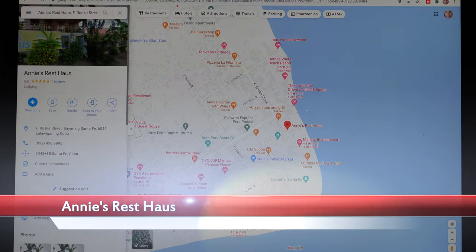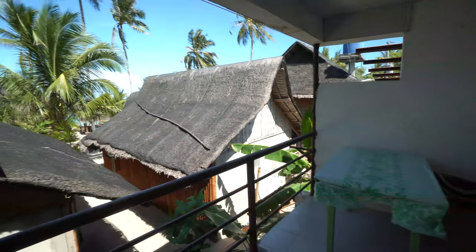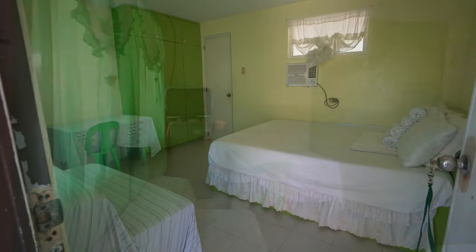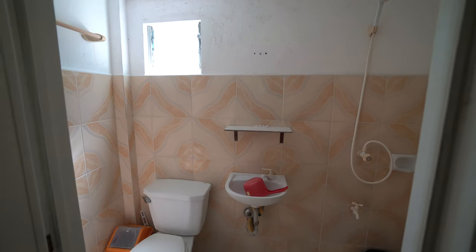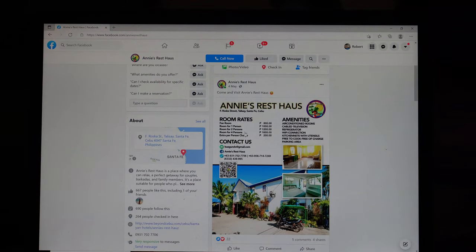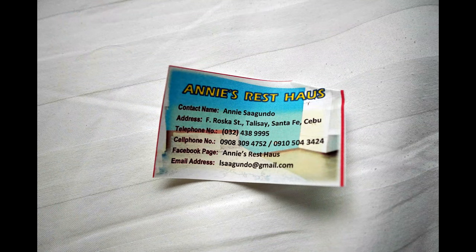Just meters away is His Rest House — a small family-run place with some affordable rooms. I was only able to check out one room due to other guests. The aircon room is good for two people — for the price it's not too bad at all. The bathroom had cold water showers. You can contact them via their Facebook page where prices and other room types are shown.